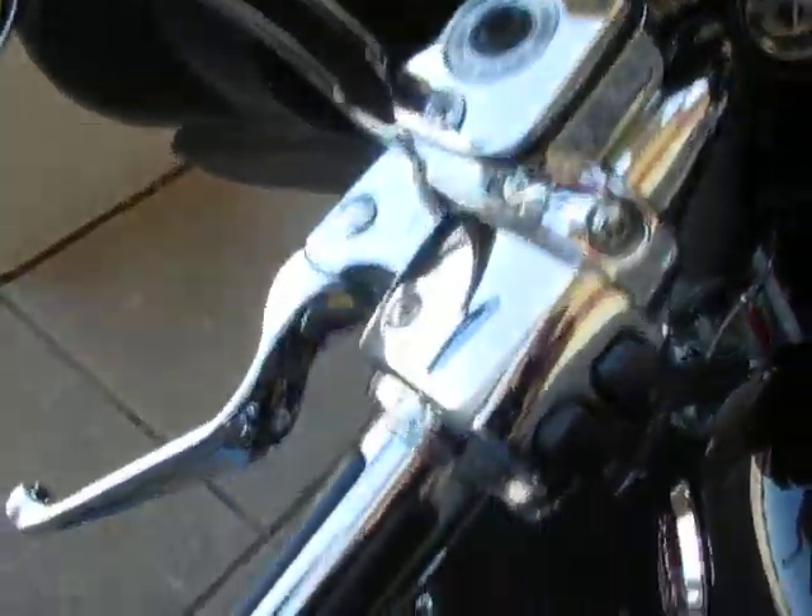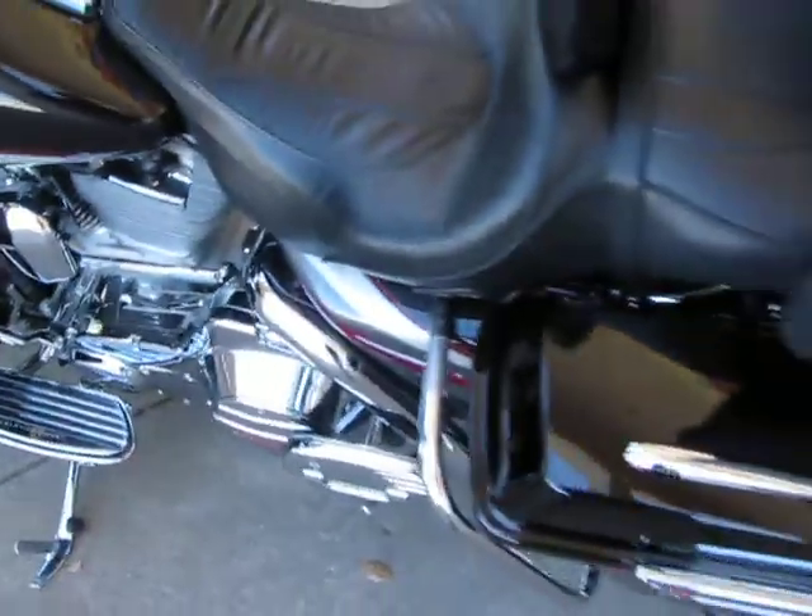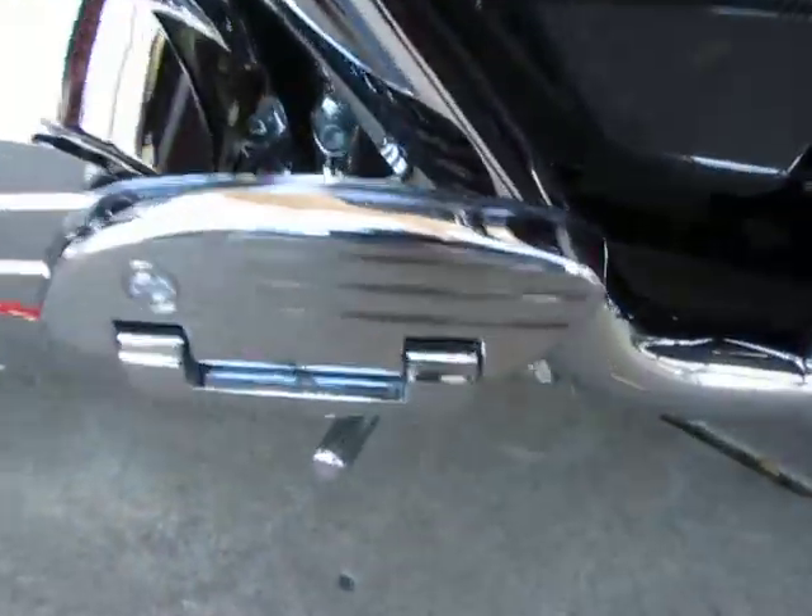It's got a hydraulic clutch, all chrome controls, chrome inner primary, chrome floorboards. It's a fuel-injected 103, and it's also got a center stand right here — I think it's one of those write-off stands.